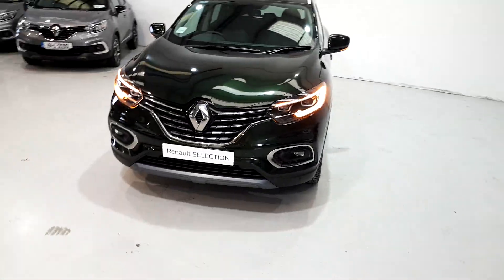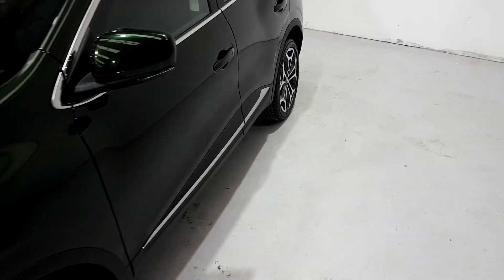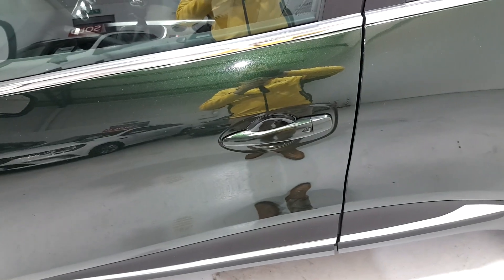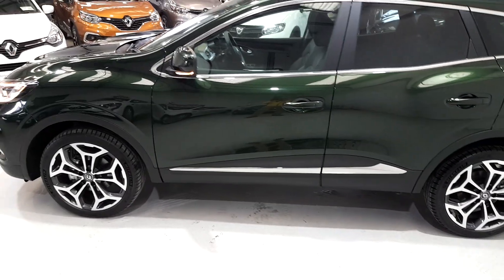As with all new Renaults, when you walk away the car locks automatically so long as you have the key with you. When you come back to the car, push this button on the door — so long as the key is anywhere on your person, the car will unlock. If you want to talk to us about this or any of our other cars, call us on 061 44 24 44.